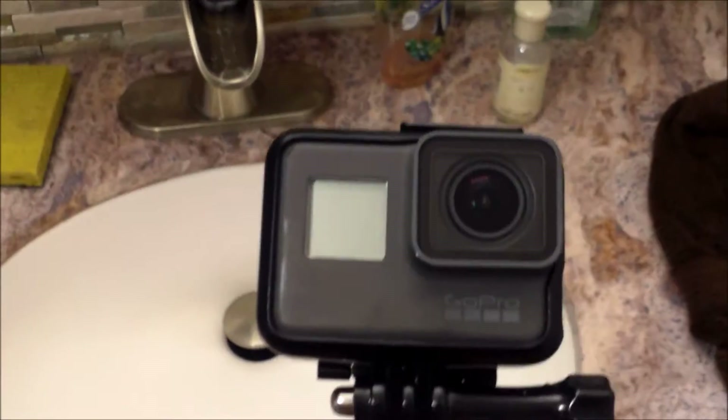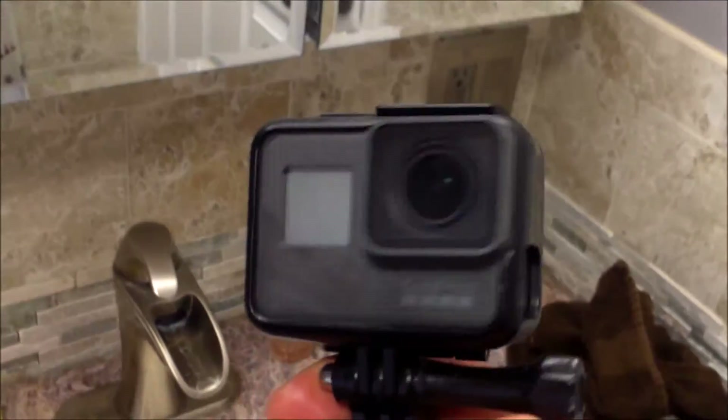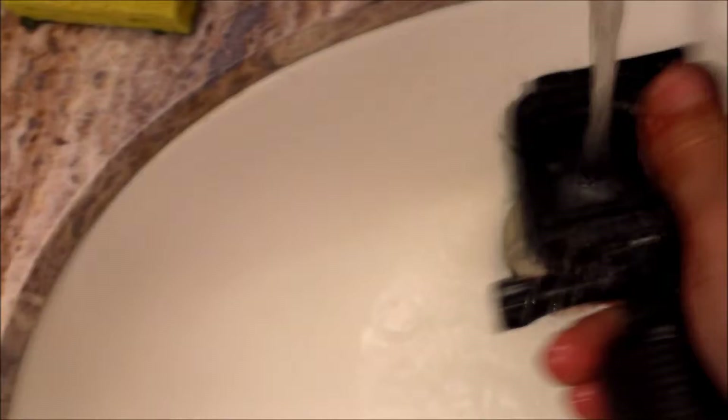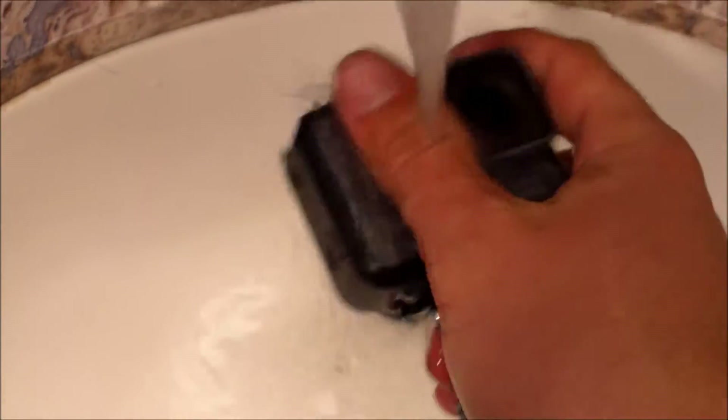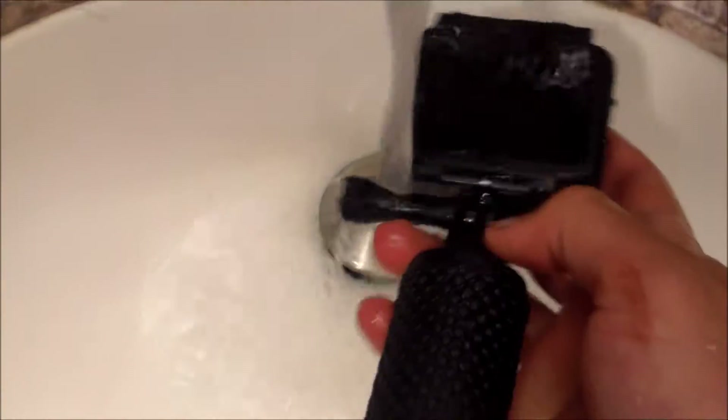Some of you might know I got the new GoPro Hero 5 Black. The main thing I like about it is it doesn't need a waterproof housing — you can just do this with it. Gotta wash it off, get all the coon blood out.